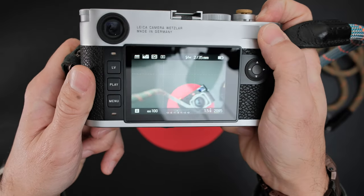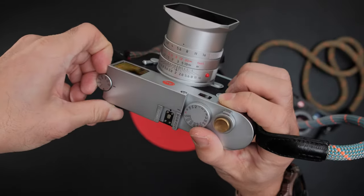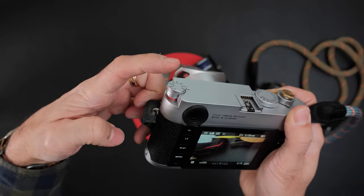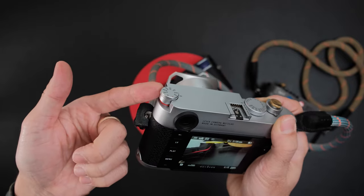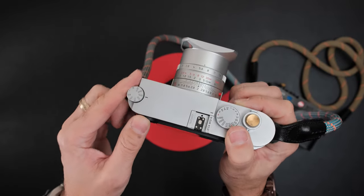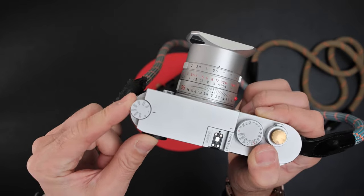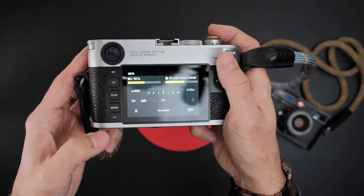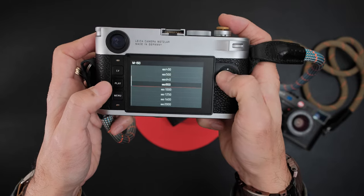On the M10R I have it set to exposure compensation as well. To change ISO on the M10R you lift up the ISO dial on the top for quick access, or go into the shooting menu. I do switch ISO quite a bit because I like to pretend it's a film camera. You can also access ISO through the custom shooting menu home screen while in M mode. It's just another workflow difference compared to the M11.